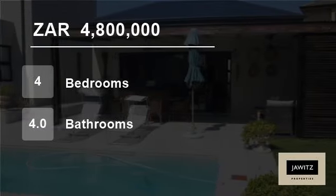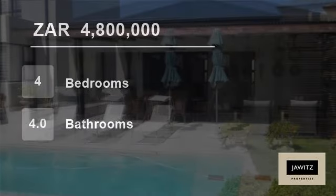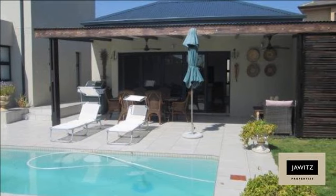Welcome to this four-bedroom house for sale in Big Bay, Cape Town, South Africa for R4,800,000.